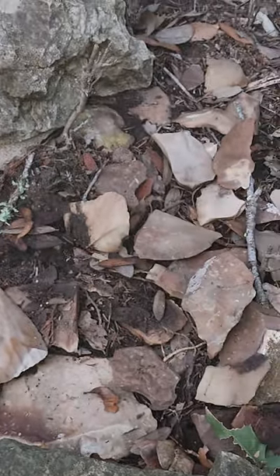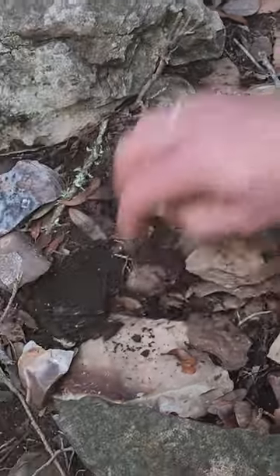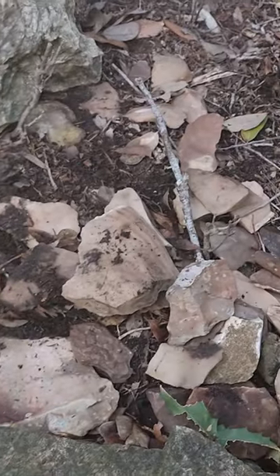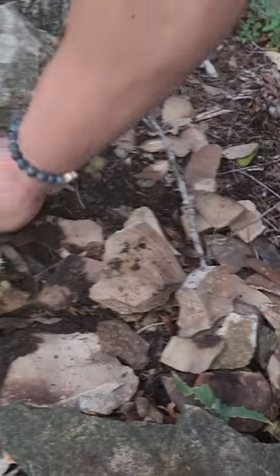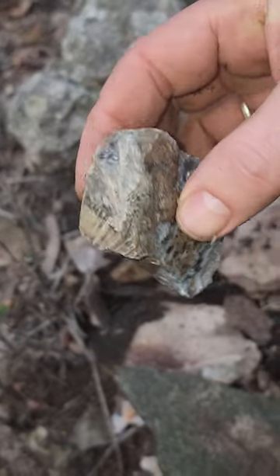We've found all kinds of things — points, scrapers. And you also have this little one I found — this is another Celestite with a fossil on it. Really cool.